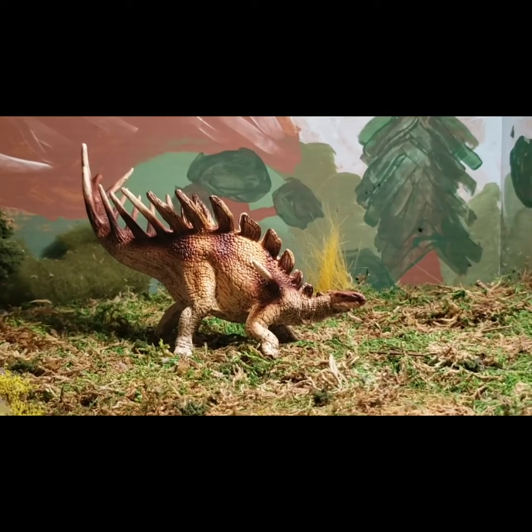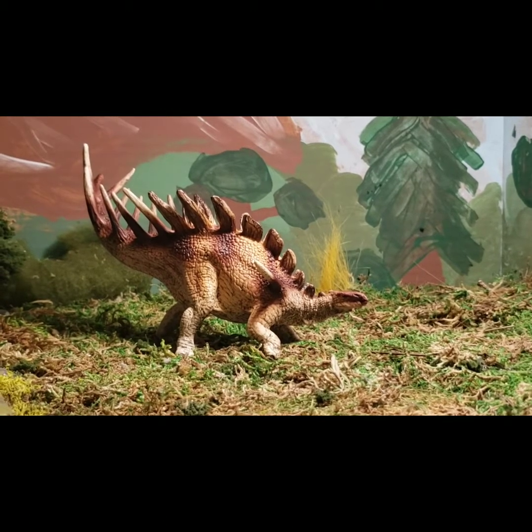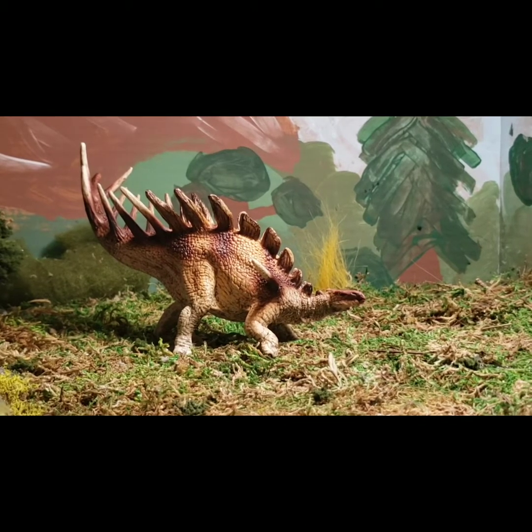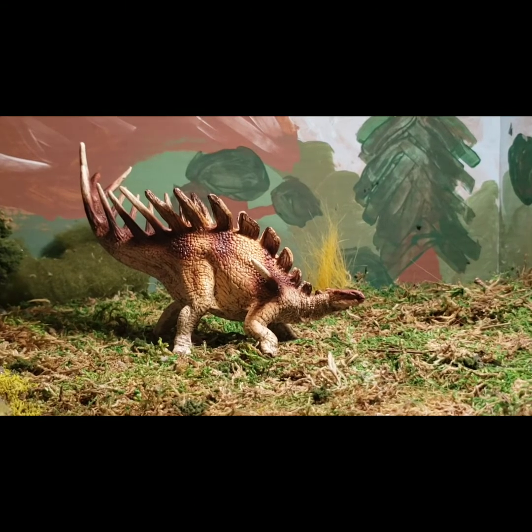Hey guys, this is Diplo Stag here with another review. Today we are going to be looking at the Schleich Conquering the Land Kentrosaurus. I recently got this in my Christmas haul with four other figures. If you haven't seen that video, please check it out.